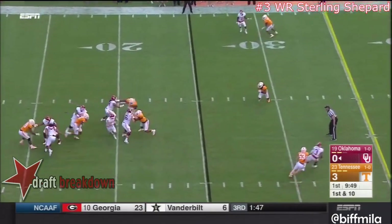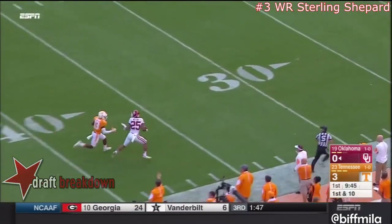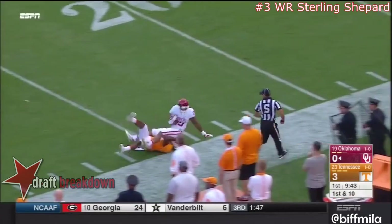On first down, he steps up, flushed out of the pocket. He'll run it — no, he's going to throw. And he throws a strike down inside the 30-yard line.